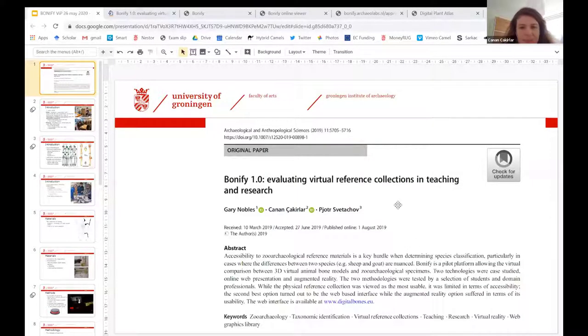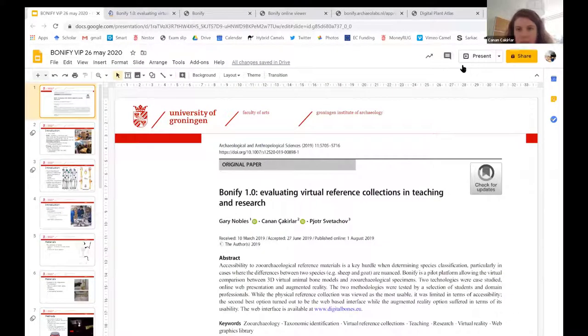Jane hands over to Janan for a talk about Bonify 1.0, a resource for a very different group — vertebrates. Janan explains it was a one-year pilot project. A paper on it has been published in Archaeological and Anthropological Sciences, and the resource and paper are both open-access online. The aim was to explore, evaluate, and demonstrate the potential of digital reference material for use in higher education and for scientific research, from a zooarchaeological point of view.